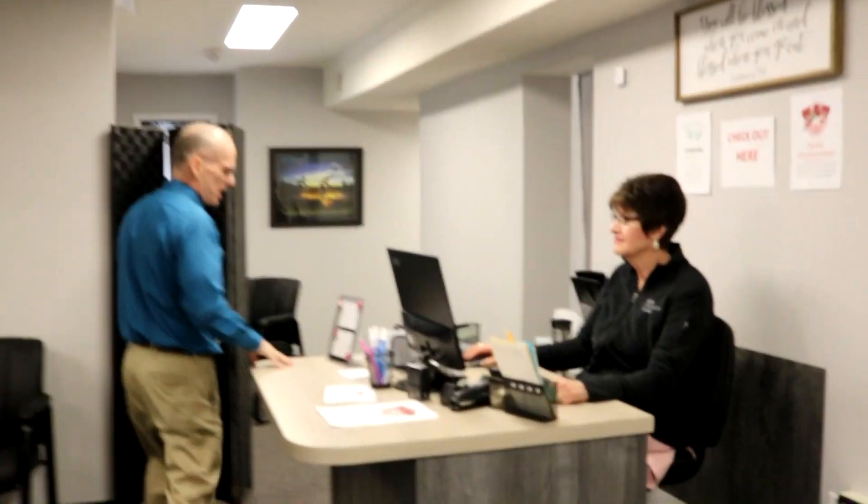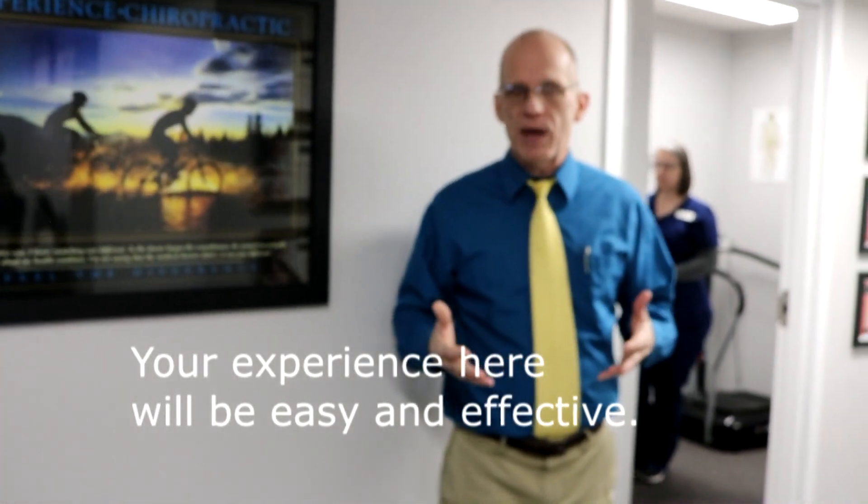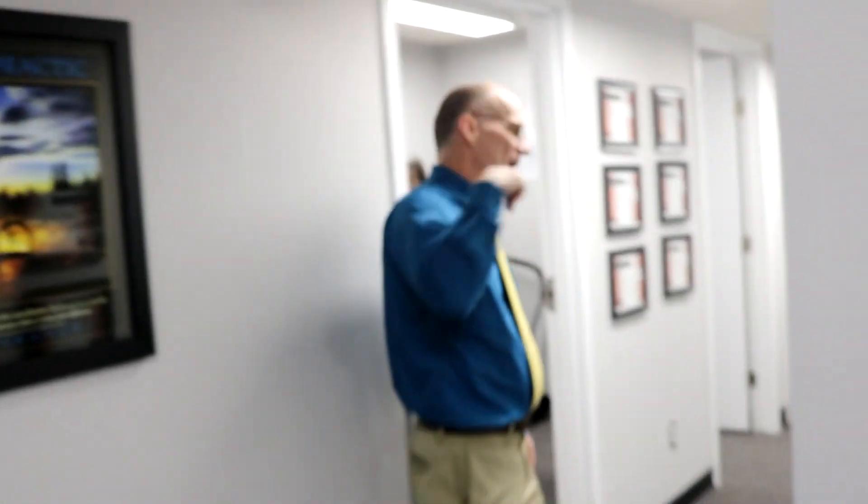Let's step back this way to see where you'll go next. When you first come in, you'll fill out paperwork, and then you'll come past Sue back to the exam area, where we will do an examination to find out exactly what your problem is, what's causing it, and from that we'll extrapolate how we can fix it.